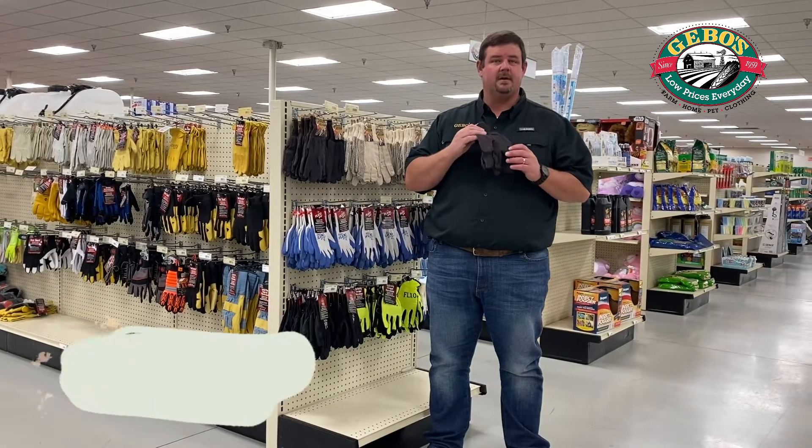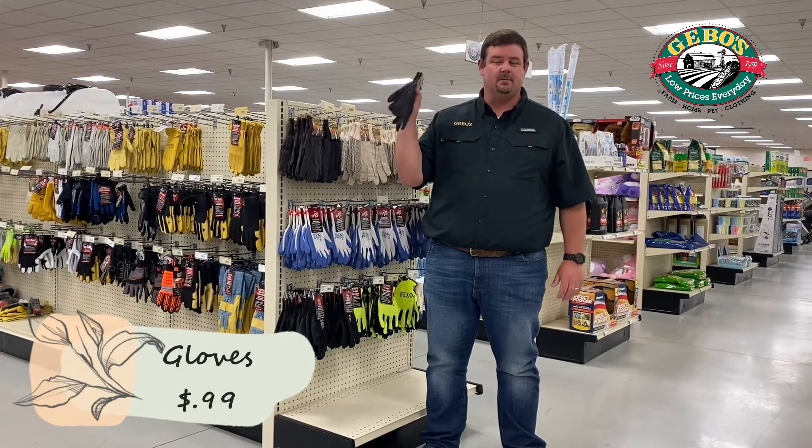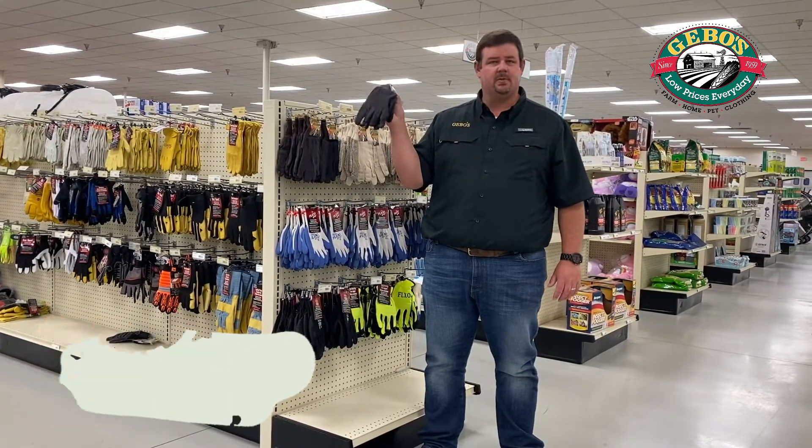Brown jersey gripper glove, gray, for gardening. It's on sale for $0.99 a pair, regularly $2. $0.99 a pair, so stock up and save.